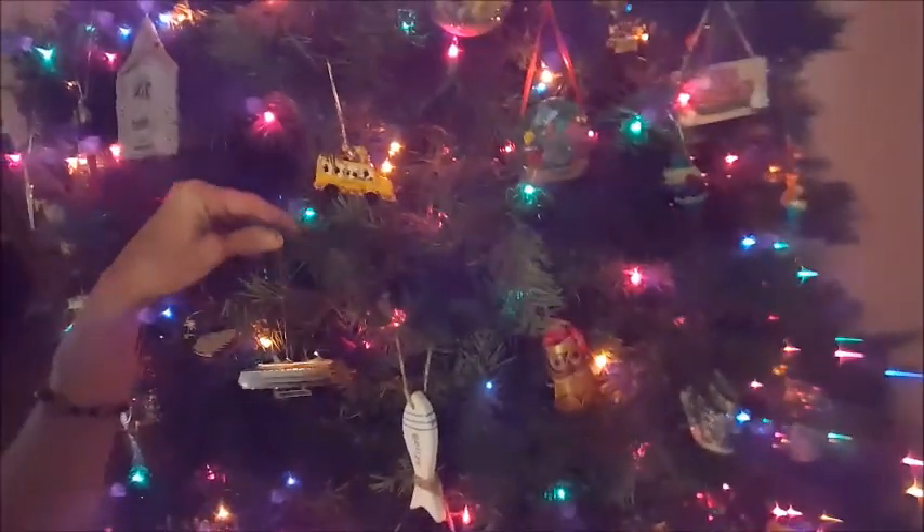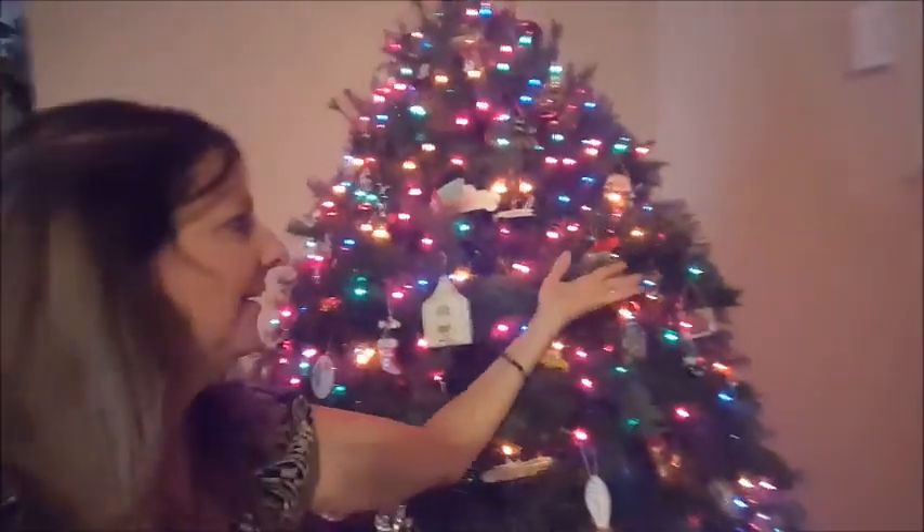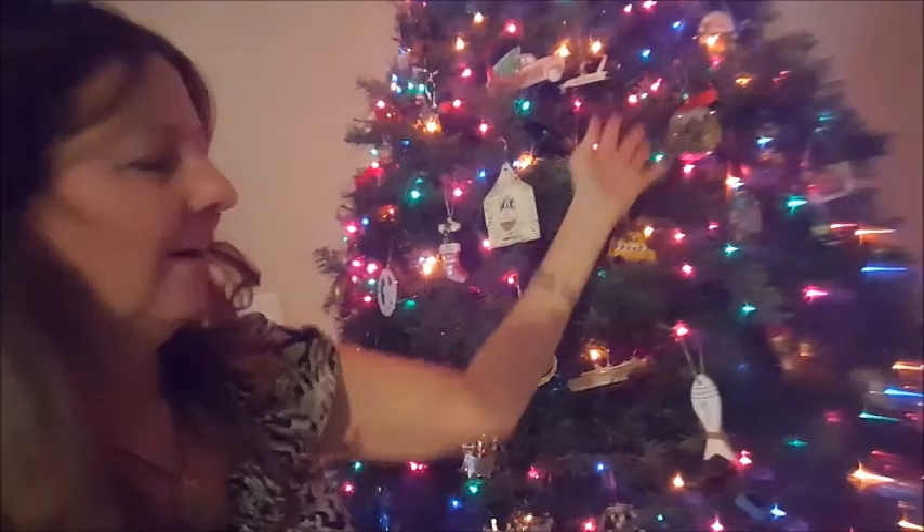Hope you enjoyed our little video on what we collect on cruises and our Christmas tree from around the world. Until next time, happy cruising! I'd love to hear what you guys collect when you're on vacation, cruising, or travels — feel free to post in the comments below what you collect and share with all of us.